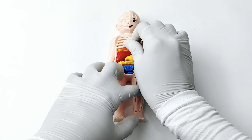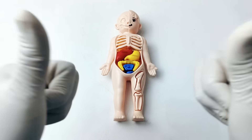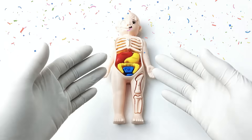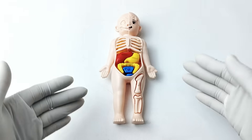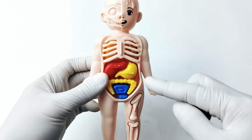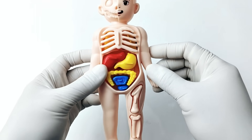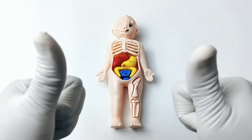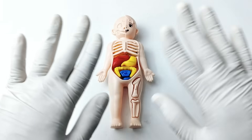Let's rotate it a bit. Amazing! We've completed all the organs — we did it! Great job, friends! We finished our human body organ puzzle. Each organ plays a crucial role in keeping us healthy and strong. Thanks for playing and learning with us today! Don't forget to like and subscribe for more fun learning puzzles. See you in our next video. Goodbye!